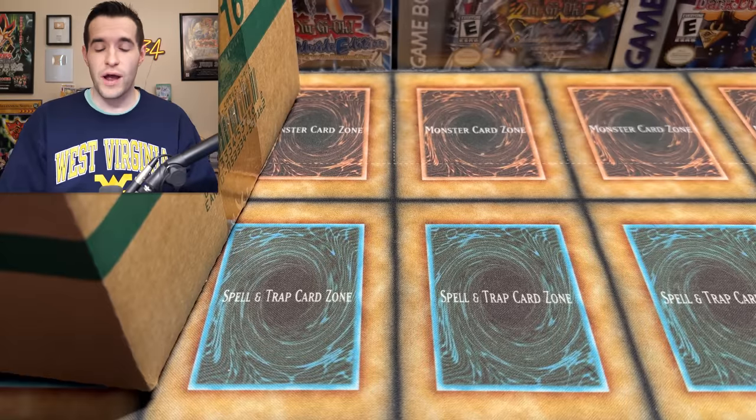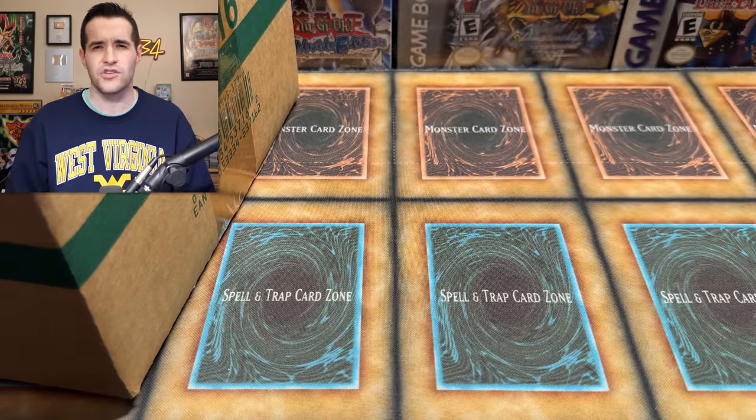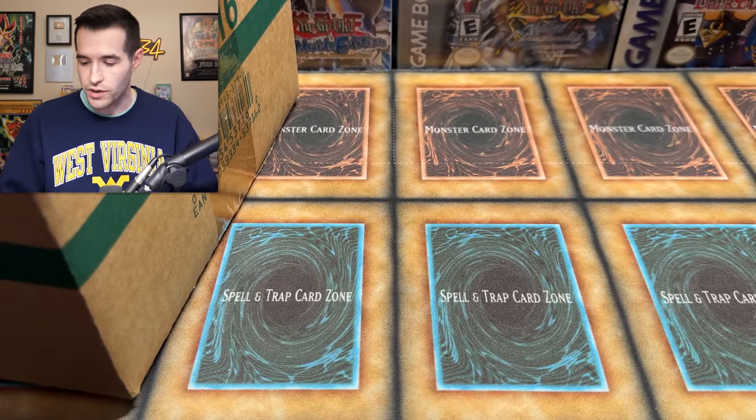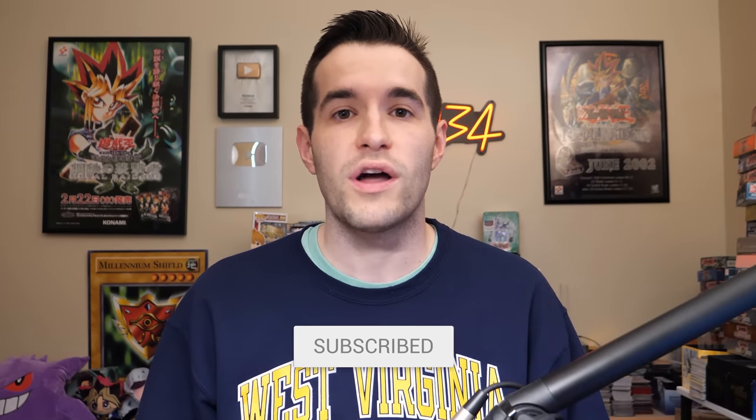Before we get into it, we have a giveaway. I'll be giving away this sealed Blue-Eyes White Dragon from the Legendary Collection — Joey, of course. Just like the video, be subscribed, turn on notifications, and let me know down below what you want to see pulled from this Force of the Breaker blister case. There's 20 packs inside, so hopefully we pull a secret rare, ultimate rare, maybe both — who knows.